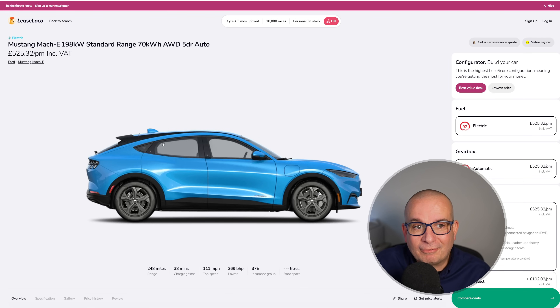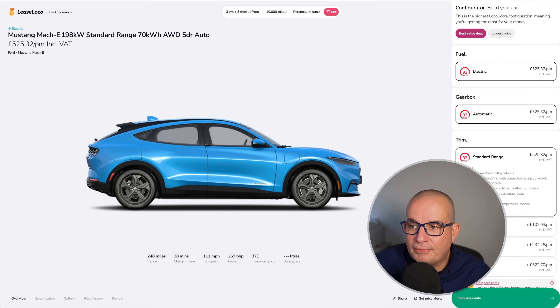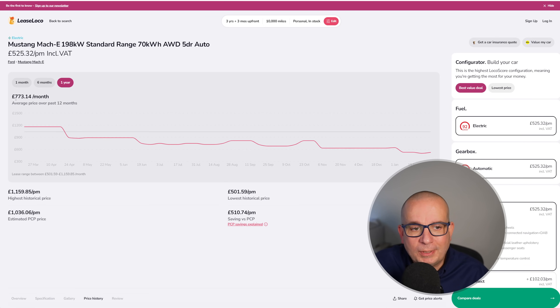Then we've got the Mustang Mach-E at £525 a month, with £1,575 upfront. That's the standard range model — 248 miles of range, insurance group 37, 269 brake horsepower. Average has been £773, currently £525. It is more expensive than a week ago — the lowest price was £501, so it's gone up about £24. But compared to £1,159 a month back in March, £525 seems like a bit of a steal.